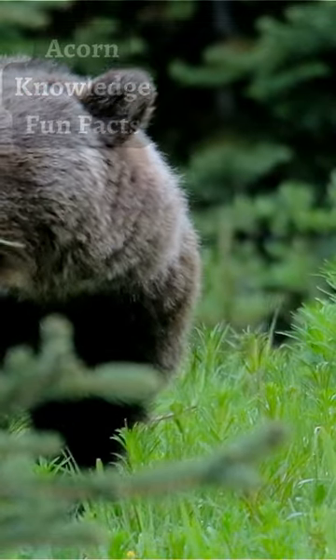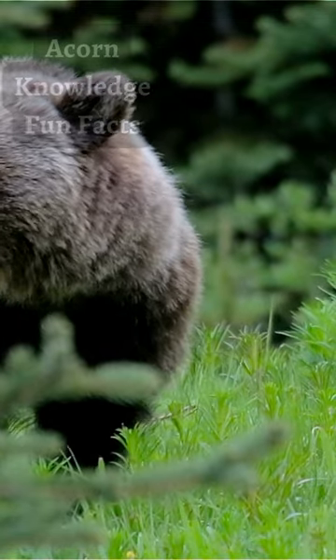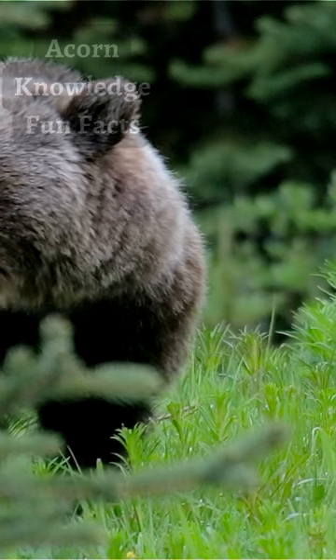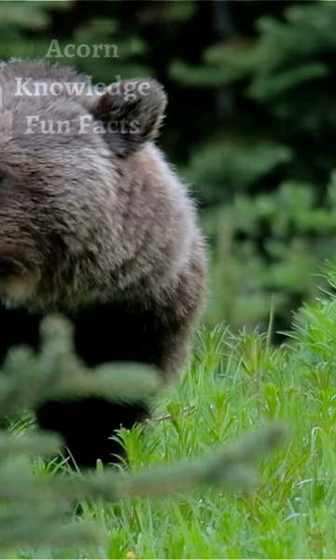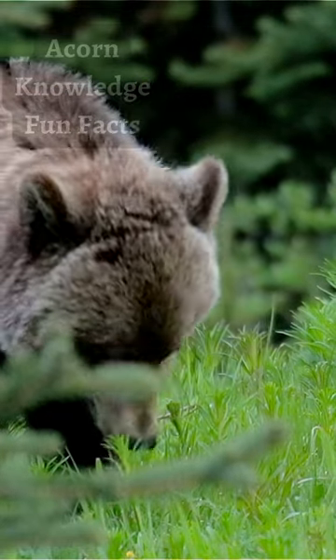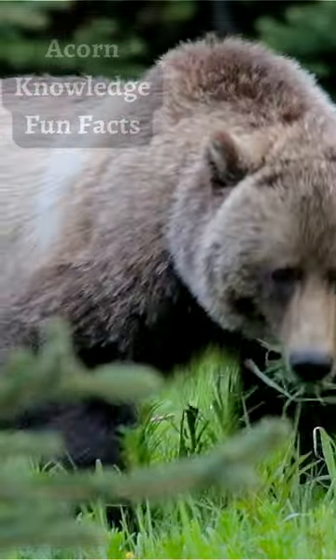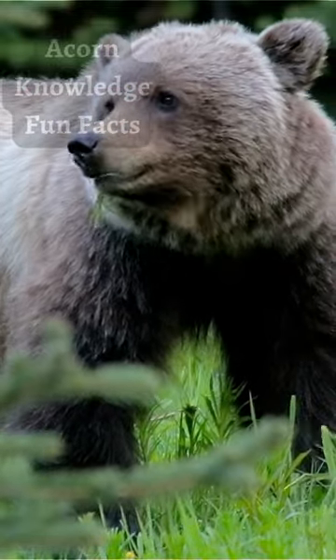When smaller animals hibernate, they become completely inactive and do not come out of the hibernating state until the environmental conditions are favorable. However, they can break their hibernation and become temporarily active. This usually happens if they sense food around. This hibernation-like winter survival tactic is known as torpor.